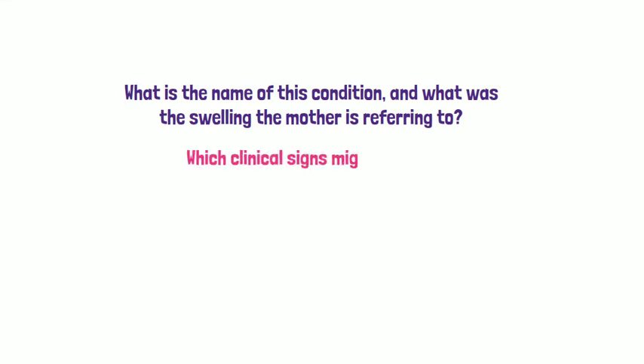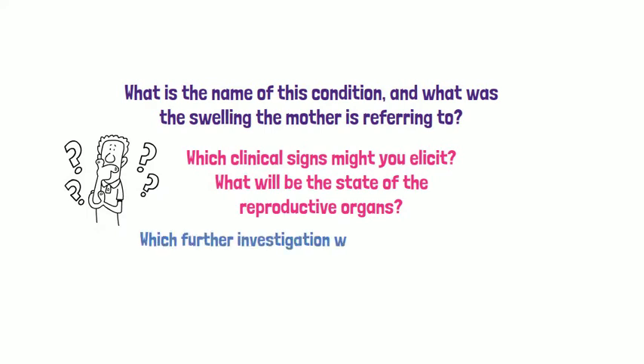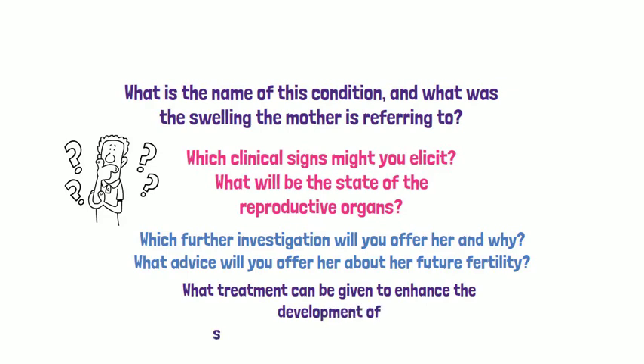There are a number of questions which arise to answer the concerns of the mother and the patient. These questions relate to fertility, medical problems, menstruation, and any kind of treatment.